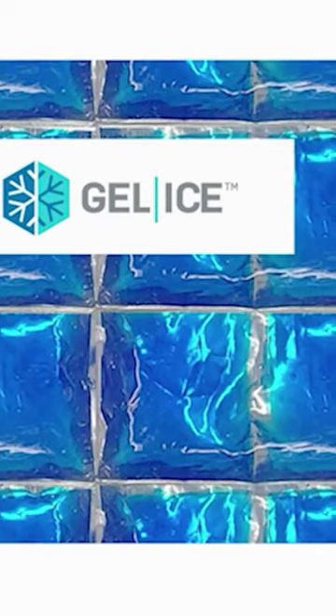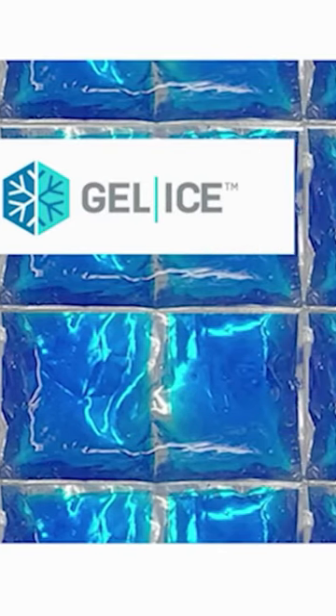Unlike the socks, the slippers do include a thick insulating layer that helps them stay colder for longer. But the main attraction is our new gel ice technology, which stays colder for longer than any gel we've ever created.